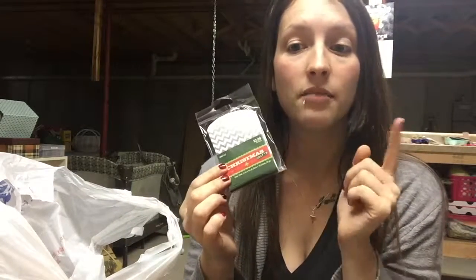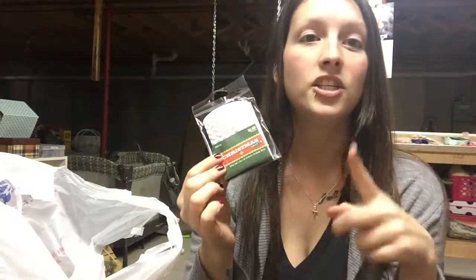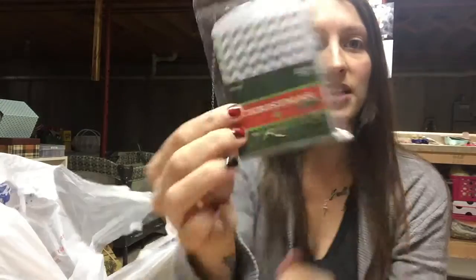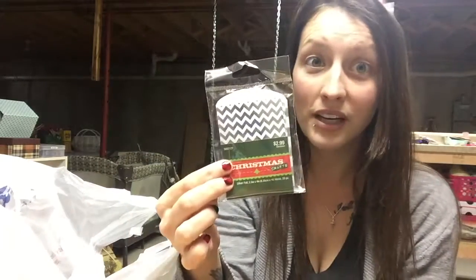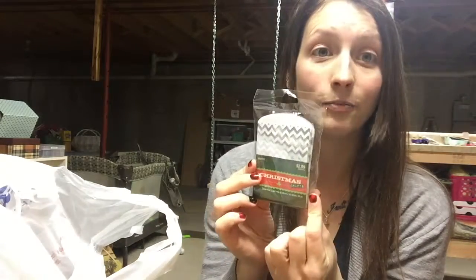Cheap Crafty Girl — when she sent me the pocket letter back, she sent me the golden white ones — and I saw these in the 66% off section, off of $3, and there are 20 pieces in here. I am super psyched. I just think they're so cute. And because they're silver and white, they're not like Christmas-specific.